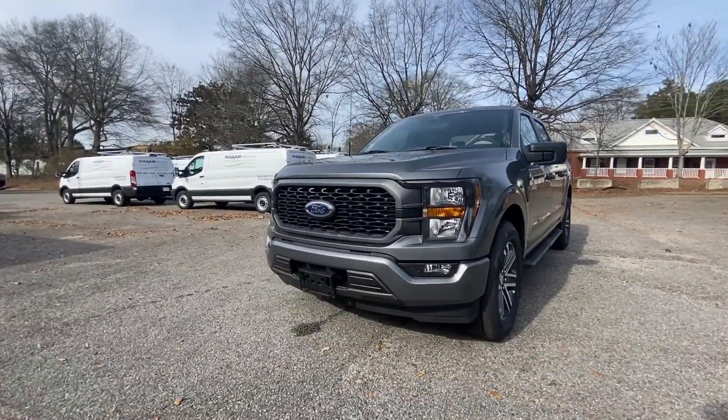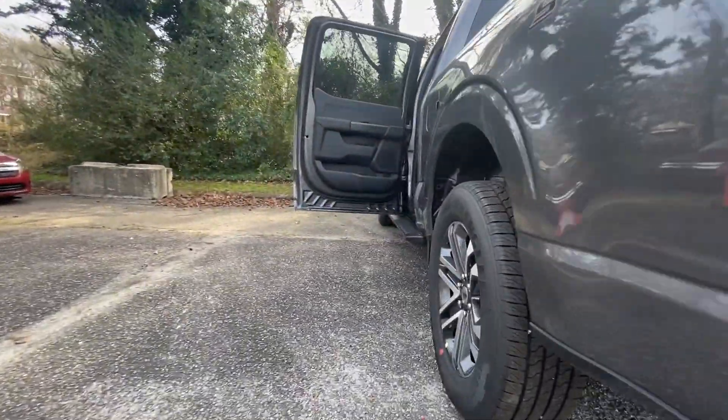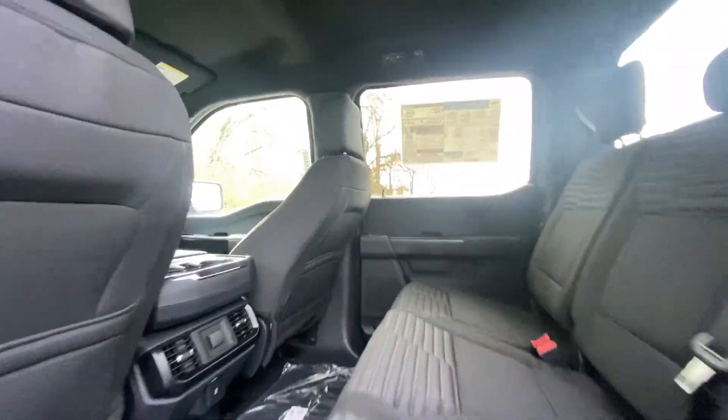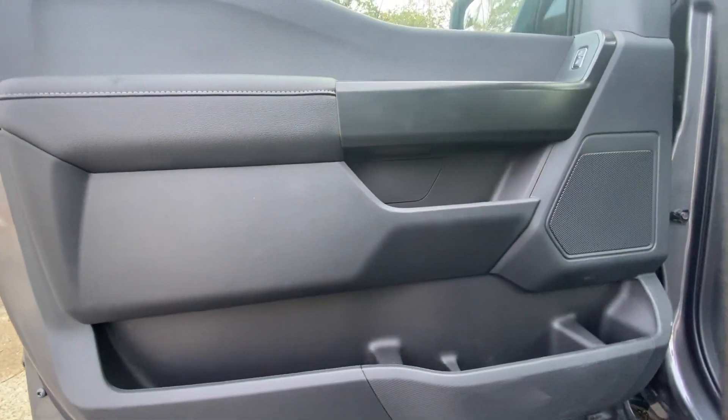These are just some of the great options this vehicle comes with: pre-collision system, lane departure warning, keyless entry, fog lamps, V6 cylinder engine, heated mirrors, backup camera, remote engine start, alarm, and steering wheel audio controls.